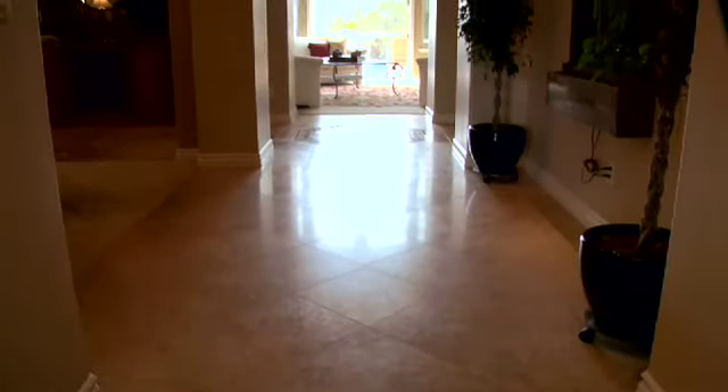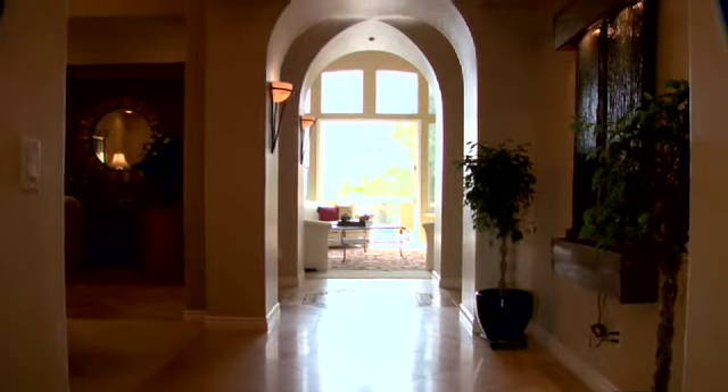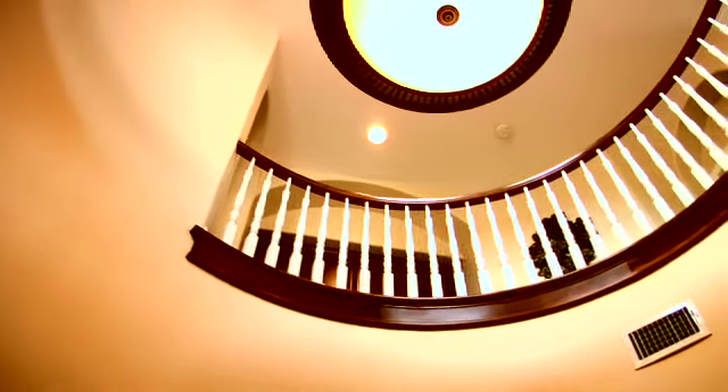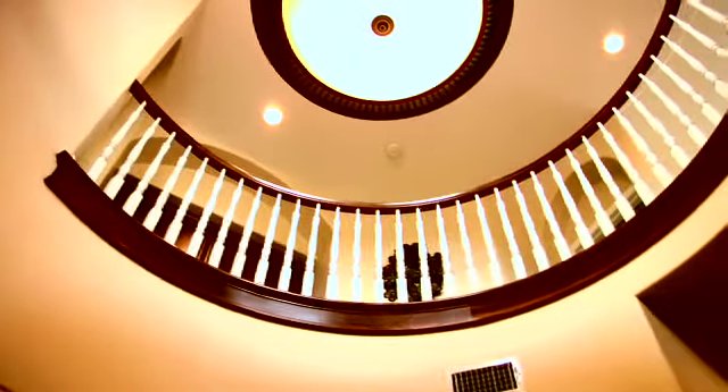Step inside and you'll feel like you've entered a private resort, from the grand entry and tranquil water feature to the relaxed open floor plan and indoor-outdoor flow.